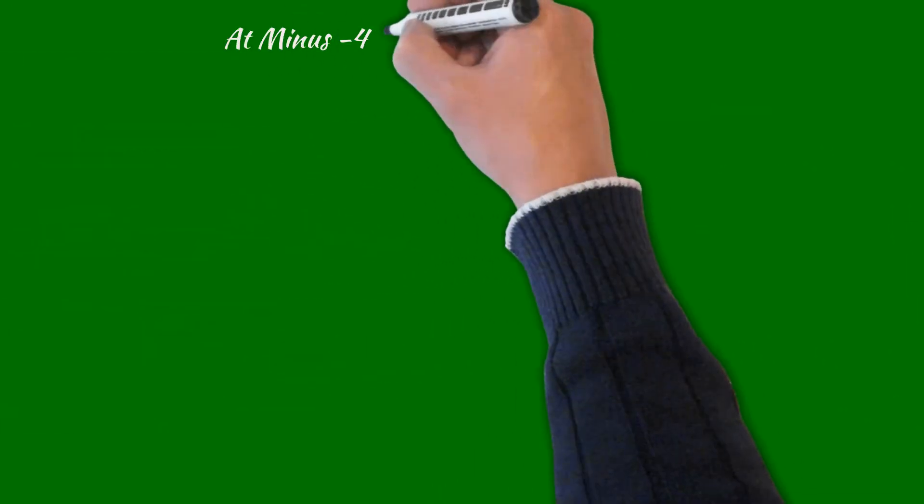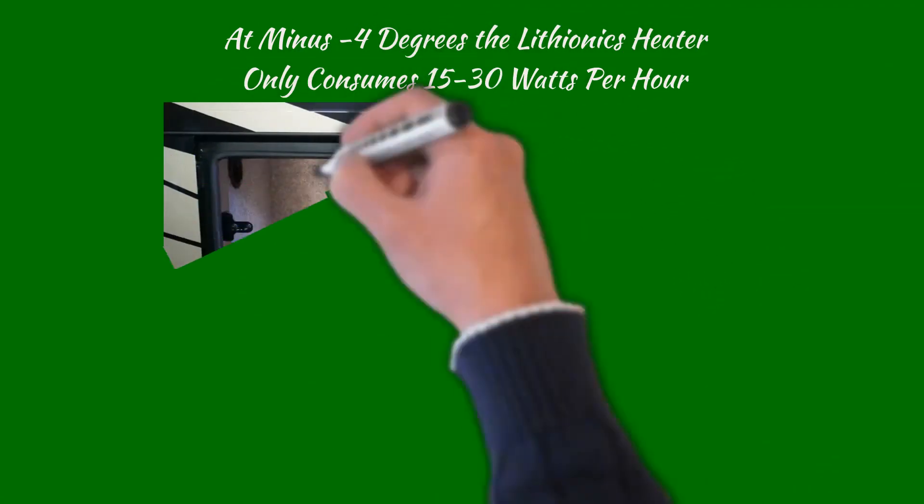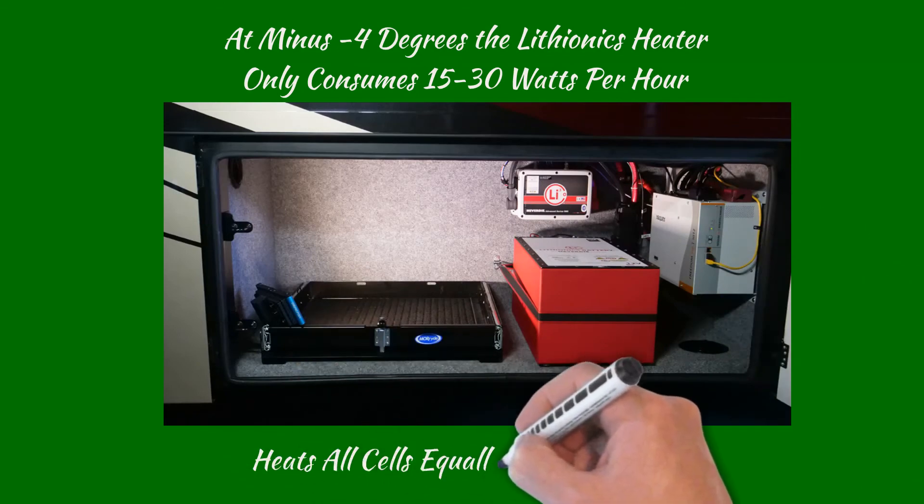At minus 4 degrees on a 50% cycle, the Lithionics heater only consumes 15 to 30 watts an hour to maintain all the lithium cells' temperatures equally between 55 to 60 degrees.